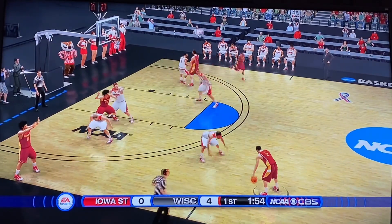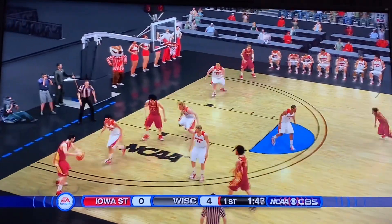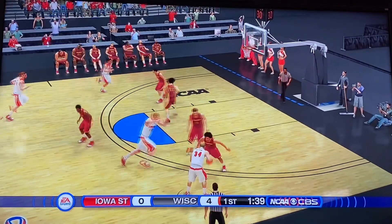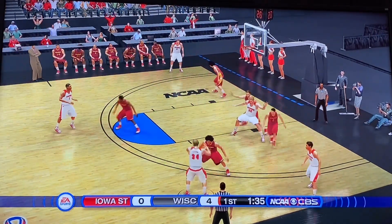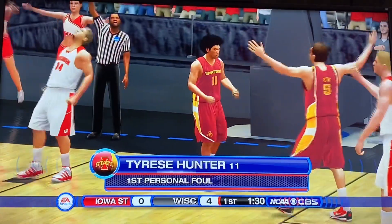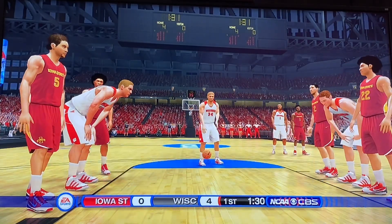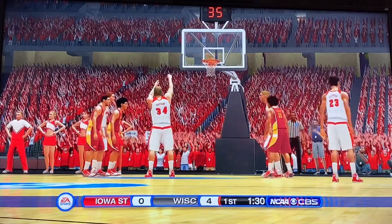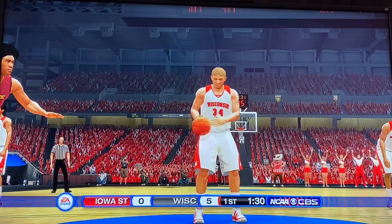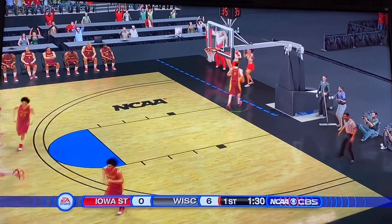Brockington with it, over to Hunter in the corner. Looking down low — Kyle Shore misses the shot. Iowa State's scoring drought to start this game continues. Davison with it, looking down low to Davison — heading to the line. Foul on Tyrese Hunter. He had a fantastic game in real life in the first round, had like 30 points. Davison knocks down the first free throw, then knocks down the second as well. Making it 6-0.